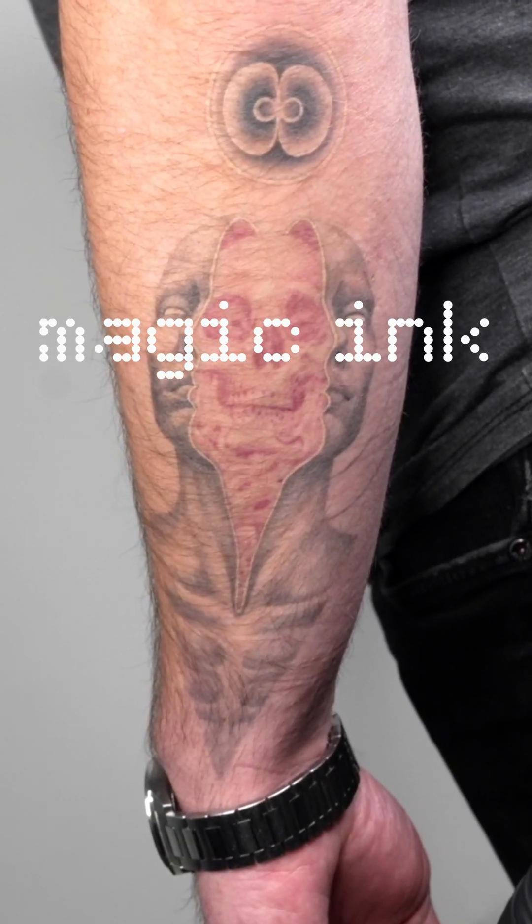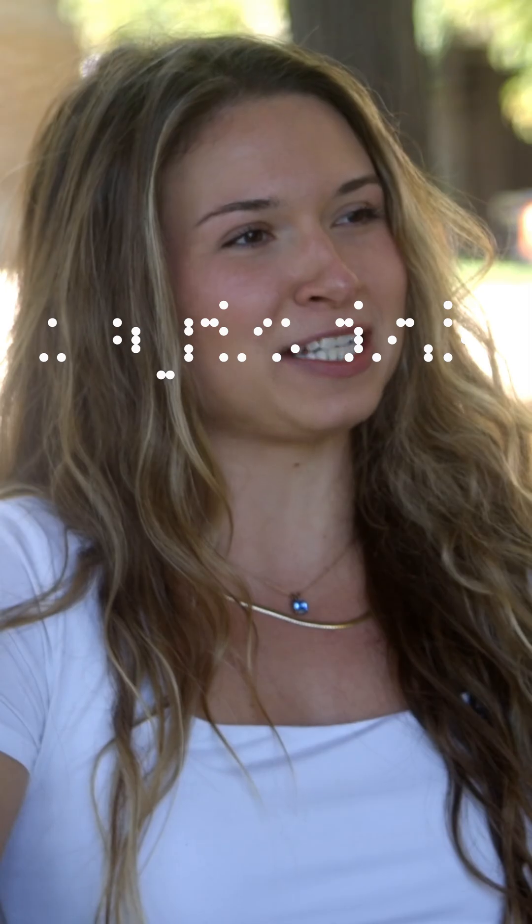A tattoo that you can make disappear and reappear just by using different lights.